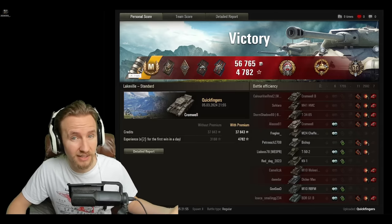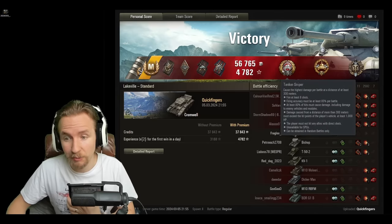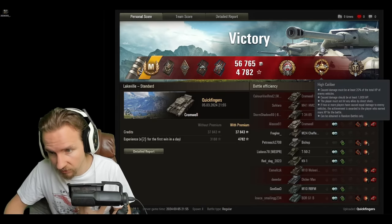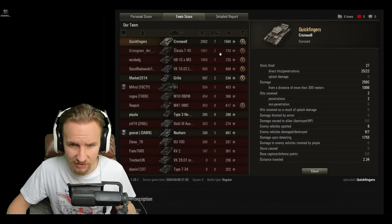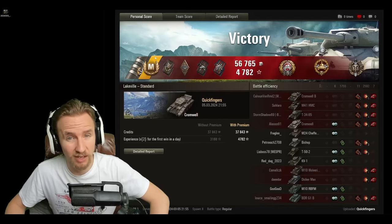Our third mark of excellence here in the Cromwell — I don't usually play this one that much once I've got a Cromwell Berlin. We've got a Tank Sniper for dealing lots of damage at long range, a High Caliber for that 2,600 damage dealt, and a Top Gun for destroying just under half of the enemy team.